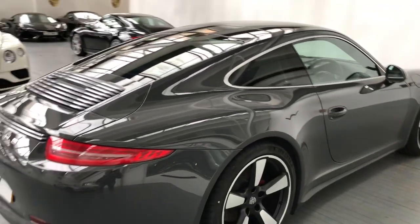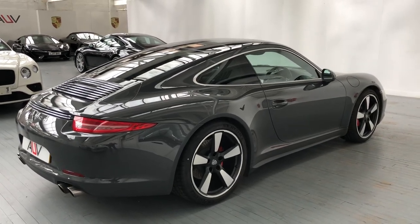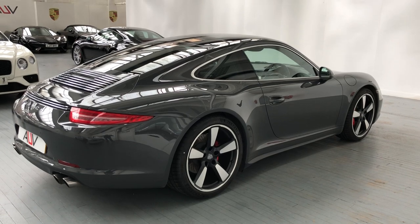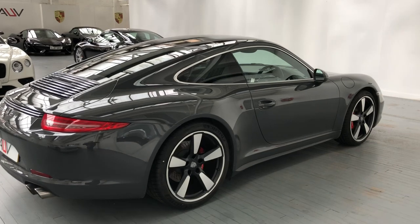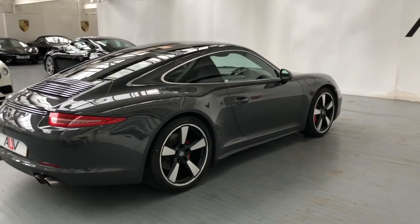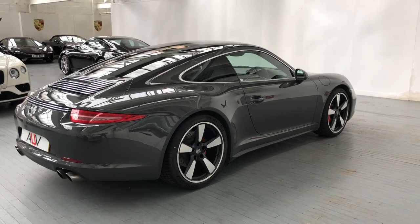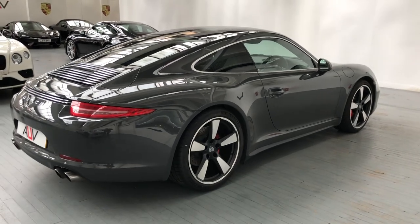We're confident that the car is great and the warranty will go straight on it. Any questions, please do give us a call or drop us an email. If you're following us on social media it's UV Porsche. If you look in the bottom right-hand corner of your screen you'll see a UV watermark — if you click on that it will subscribe you to the channel and you'll get a notification for anything we do a video on, so you can see what's coming in through the showroom. We look forward to your call. Thanks for watching.